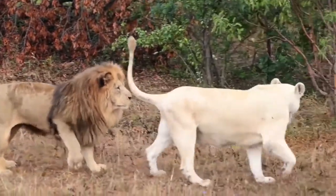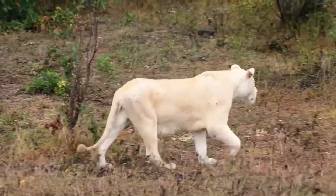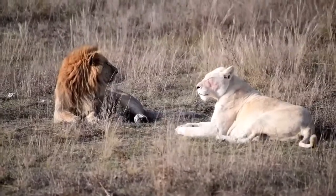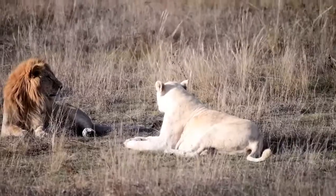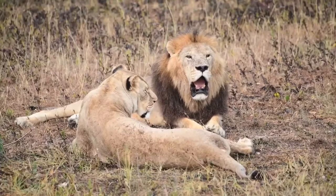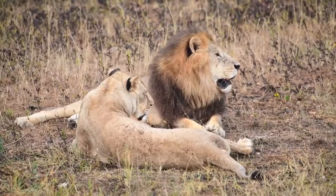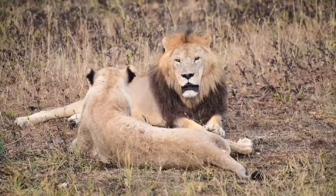Lion, scientifically known as Panthera leo, is of the family Felidae in the genus Panthera. According to Britannica, lions are most active at night and live in a variety of habitats but prefer grassland, savannah, dense scrub, and open woodland. They are the first of the African big five animals.